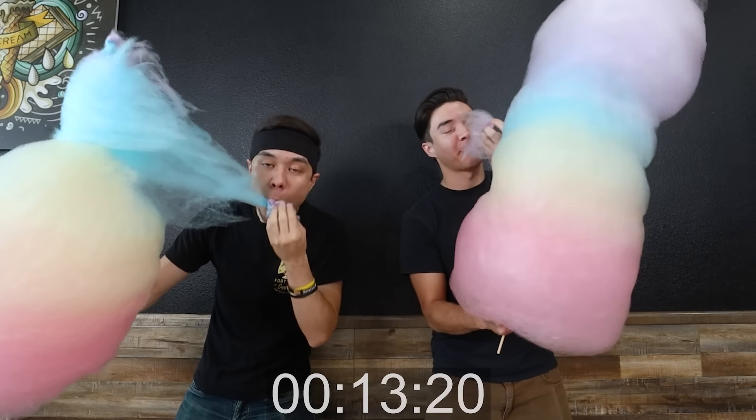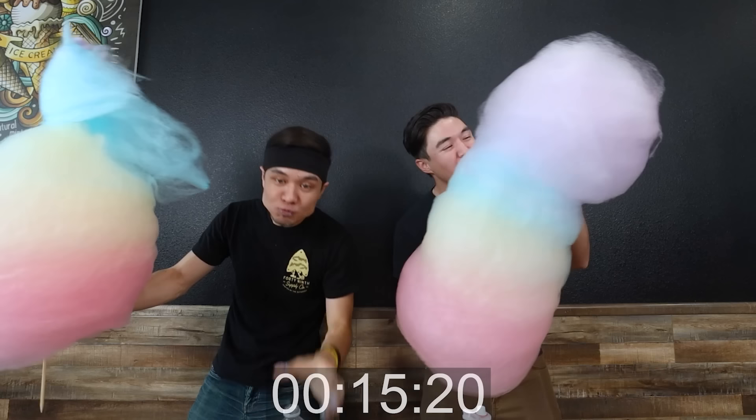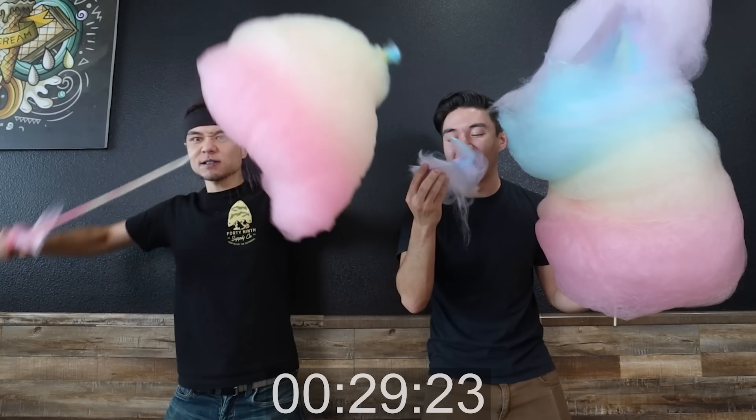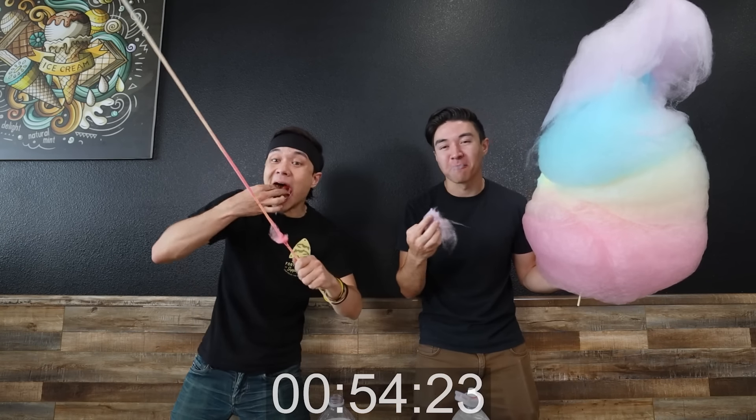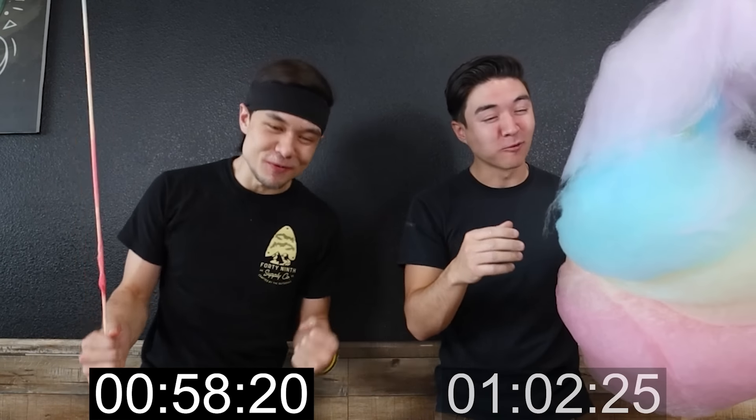Oh, oh! It's a race! Getting hot — trying to be neat with it. 58 seconds — under a minute! I was hoping for under a minute.